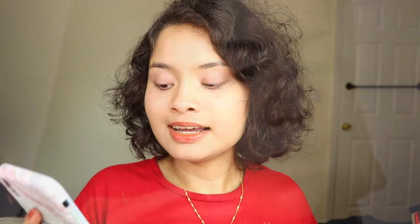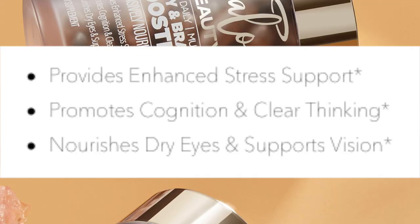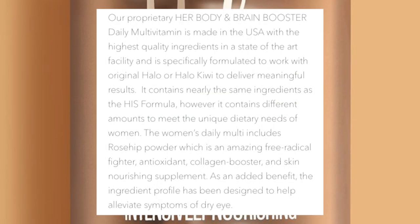On the website it says the full name is the 'Her Daily Multi Body and Brain Booster.' I got the 'Her' because I identify as a female. It says it provides enhanced stress support, promotes cognition and clear thinking, nourishes dry eyes and supports vision. The proprietary Her body and brain booster daily multivitamin is made in the USA with the highest quality ingredients in a state-of-the-art facility, and it's specifically formulated to work with original Halo or Halo Kiwi. It contains nearly the same ingredients as the His formula, but with different amounts to meet the unique dietary needs of a woman.